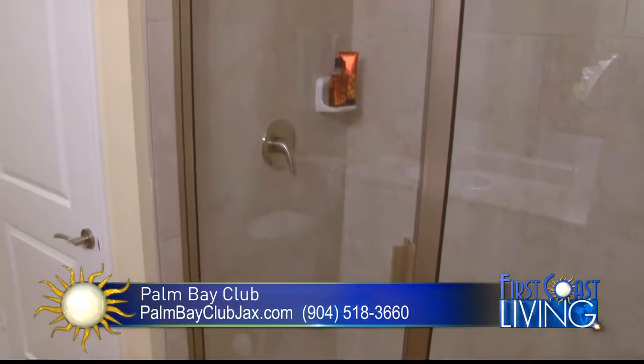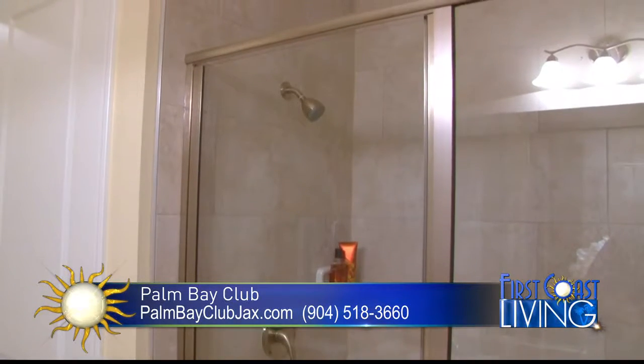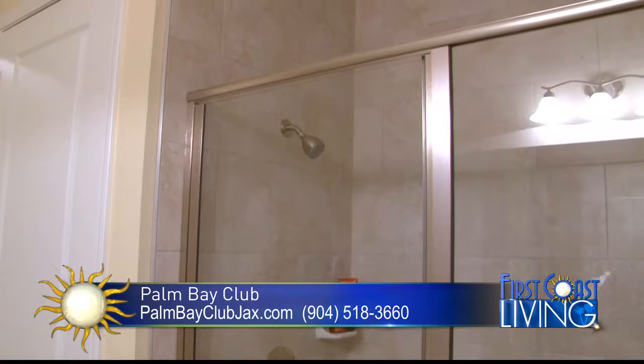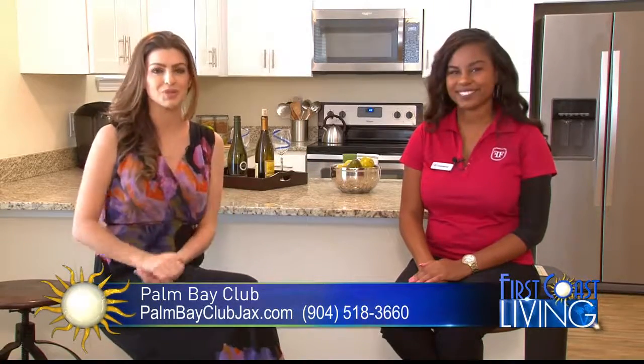I did want to mention that Court Furniture provided all of this beautiful furniture that we have in this apartment. We do have a partnership with them and we do offer furnished apartments, so that is an option. Thanks Candace, appreciate the time. Curtis, out to you.